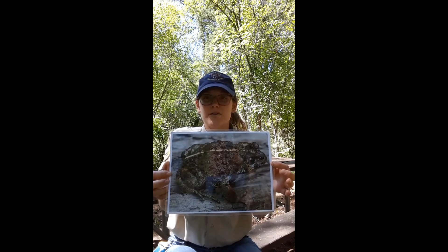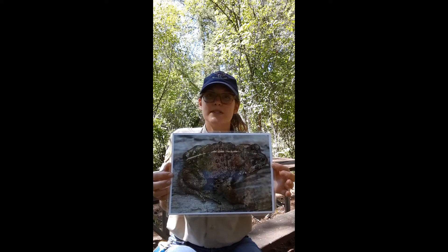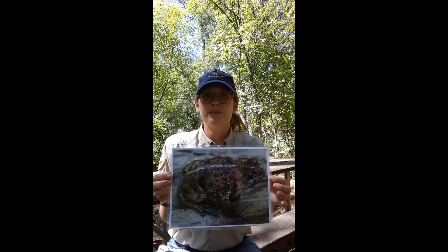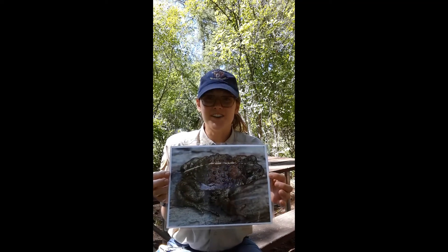They also eat a variety of insects including ants, spiders, beetles, millipedes, earthworms, slugs, and even daddy long legs. Western toads spend the winter in hibernation below the frost line in the soil, which means they're often over four feet under the ground.